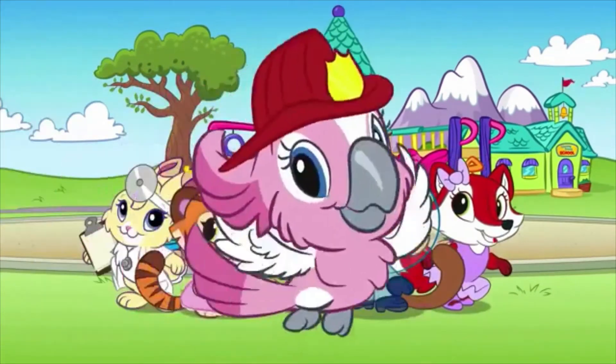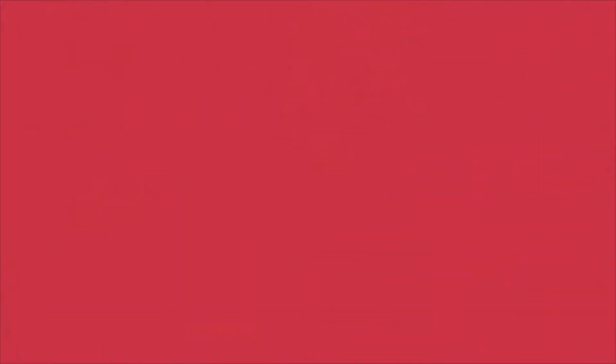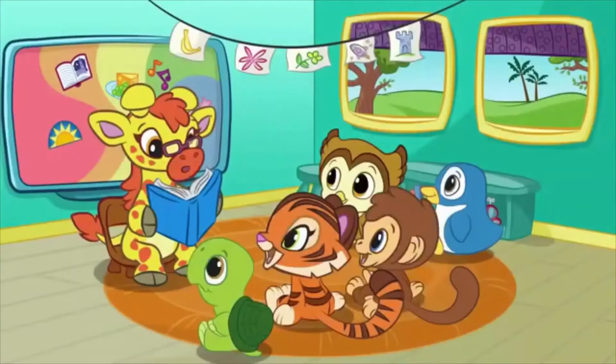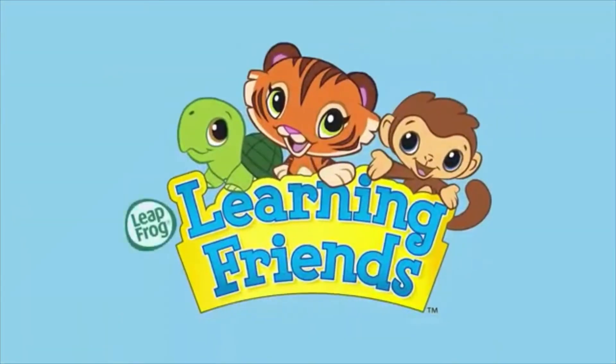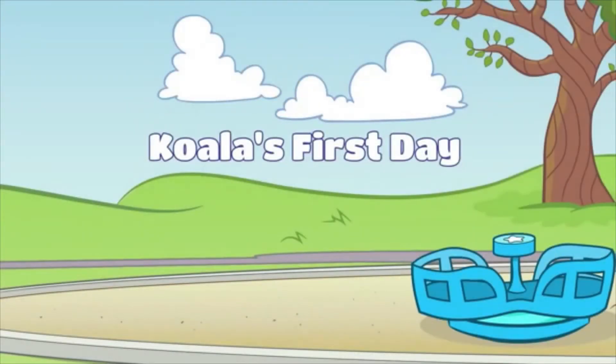We're Learning Friends! We will share and play — so much fun today! Learning Friends! Together in harmony, there's so much to see! We're Learning Friends! Koala's first day!